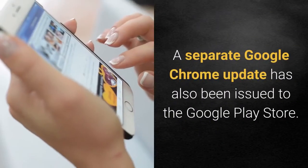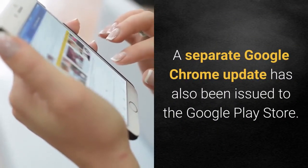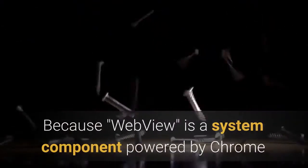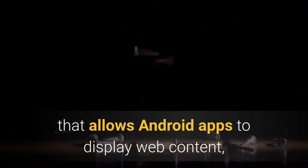A separate Google Chrome update has also been issued to the Google Play Store. Because WebView is a system component powered by Chrome that allows Android apps to display web content, running the latest version of Chrome is crucial to get everything fixed.